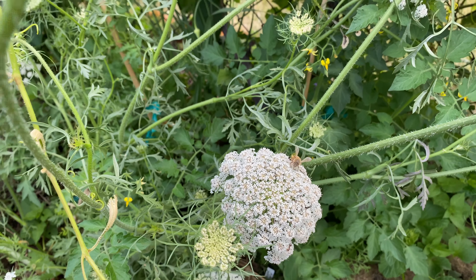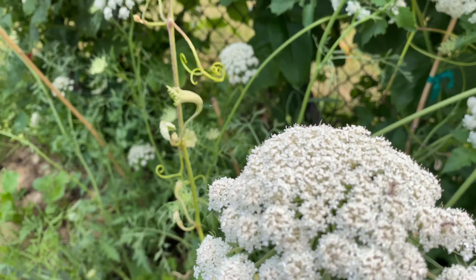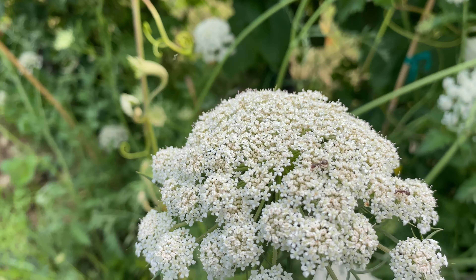Some more bees on carrot, and ants too. As long as ants aren't farming aphids, they don't bother me. First tomato of the season — sun gold. So cute.